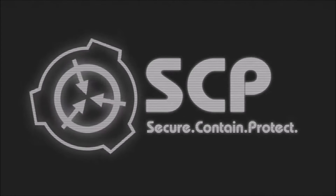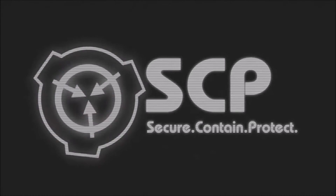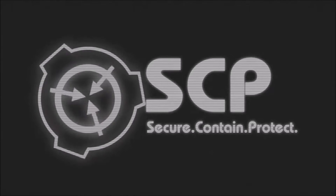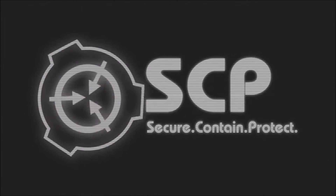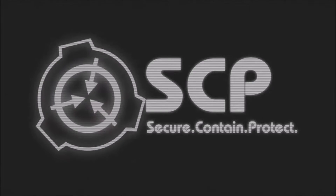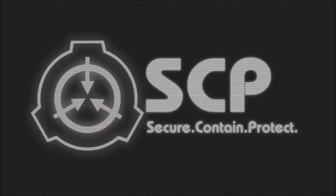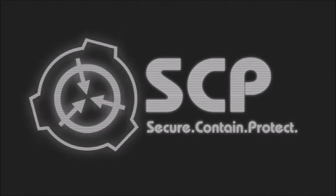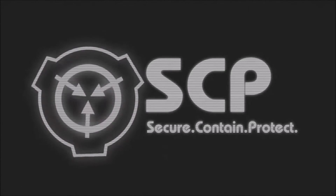Addendum 003-02: SCP-003-2's power loss has been exacerbated by the procedures performed by M03-Gloria. On orders of O5-10, M03-Gloria will continue procedures. Addendum 003-03: During M03-Gloria procedures, SCP-003-1 doubled its mass and began rapid structural growth. Temperature was immediately returned to 100 degrees Celsius.